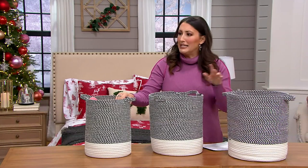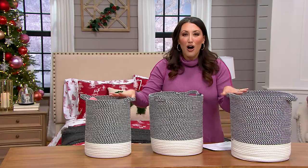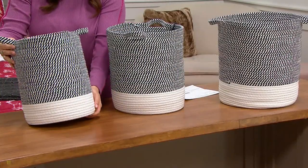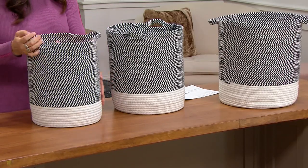Then there's a small one. It just keeps going because you look at that clearance price and you're like, okay, is that for the large? No, that's for all three. The smaller one measures 10.2 inches in diameter and then 13.4 inches high.